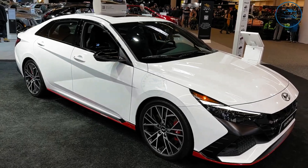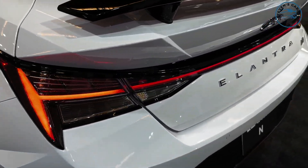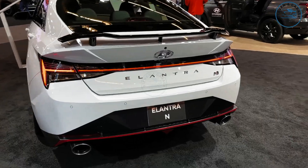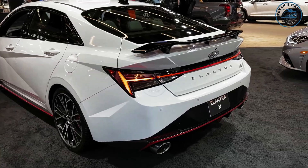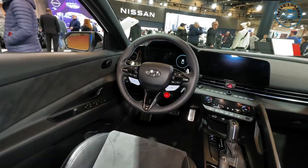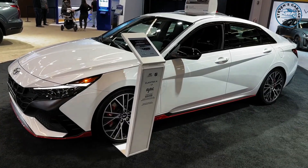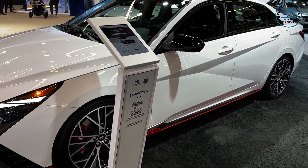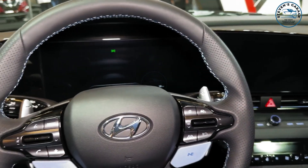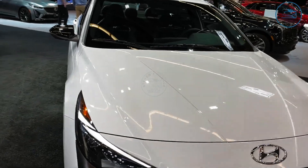Moreover, the infotainment system has been redesigned to be more user-friendly. The Elantra N is competitively priced and embodies balanced driving manners, being composed at standard speeds yet able to show prowess with its hot exhaust note. A 276-horsepower turbocharged inline-four engine delivers max torque of 289 pound-feet to the front wheels. Buyers can select a standard 6-speed manual gearbox or an optional 8-speed dual-clutch transmission.